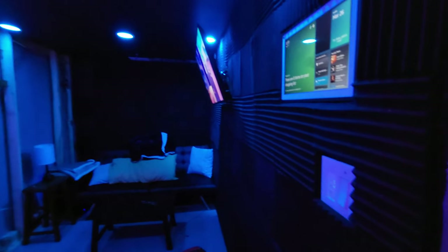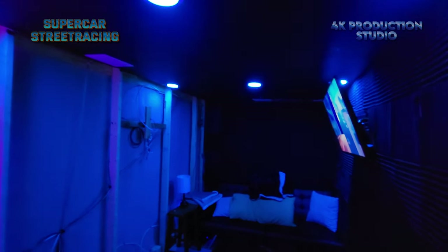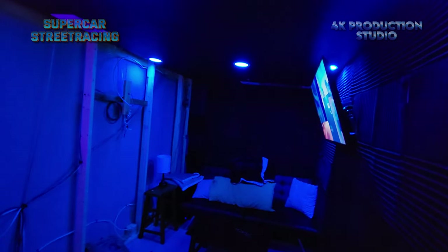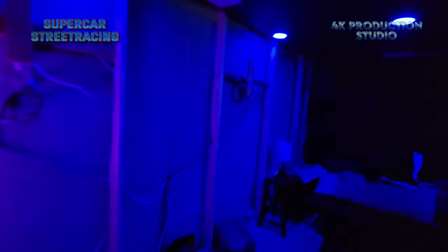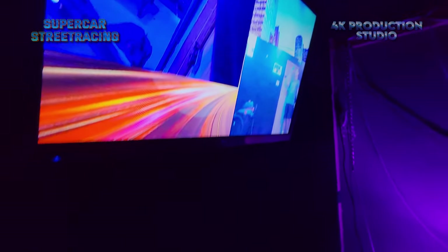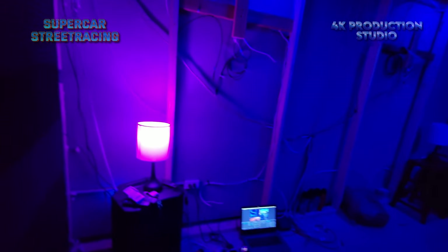Welcome back to Supercar Street Racing — we have a huge update for the street racing studio. Today was a day of pain, frustration, and hard work. We are still live streaming; we've been live streaming since this morning. Let me tell you what we got done today. What a day — 14, 16-hour day something like that.